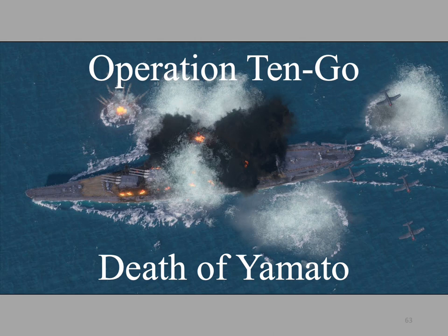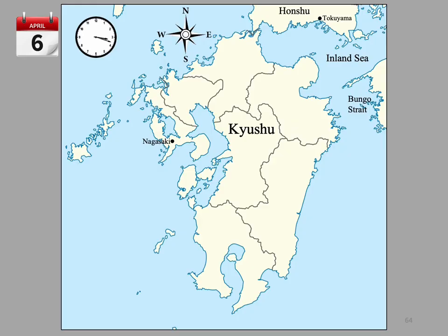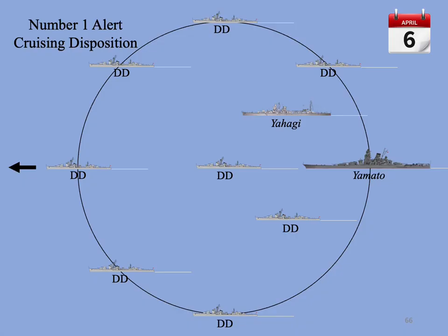I would now like to describe the last sortie of the Yamato and the ignominious end of the IJN surface navy. The Yamato Task Force got underway a little later than planned during the afternoon of April 6th from Tokoyama Bay at 22 knots. The task force zigzagged, changing course by 20 degrees at five-minute intervals as it sailed into the inland sea. During the late hours that evening, the Yamato Task Force transited the Bungo Strait. During this leg, it was in number one alert cruising disposition with Yamato bringing up the rear.